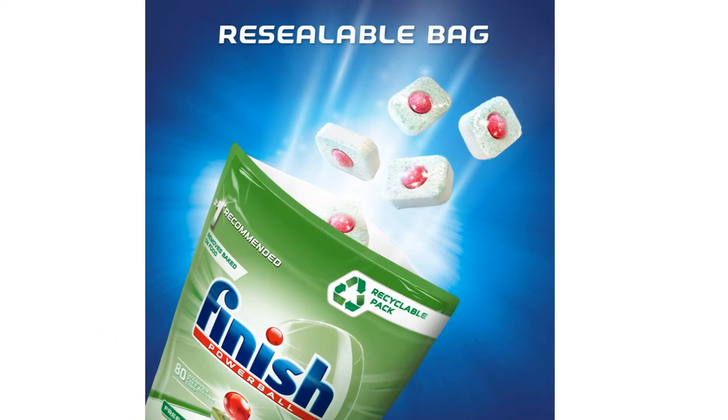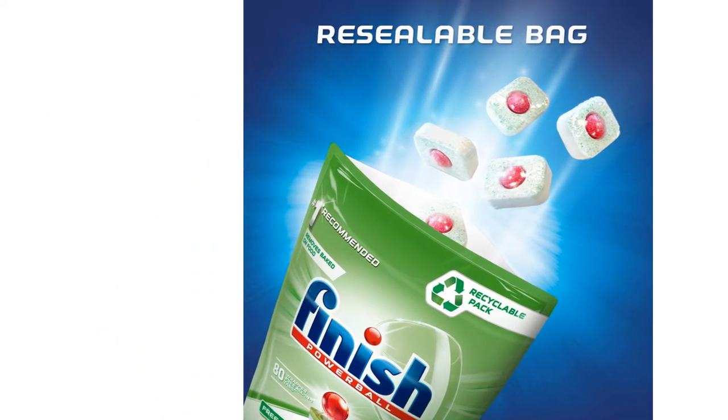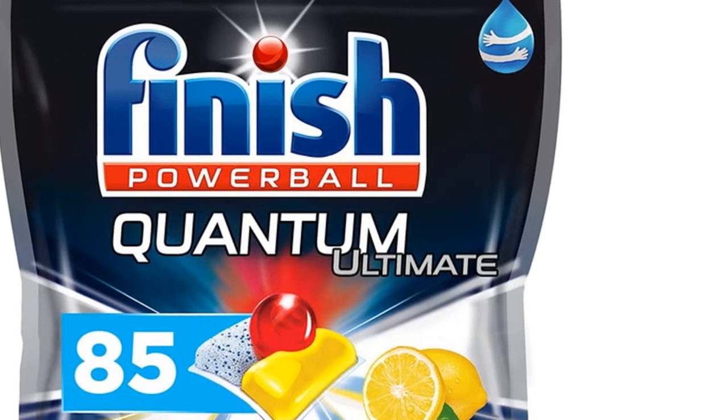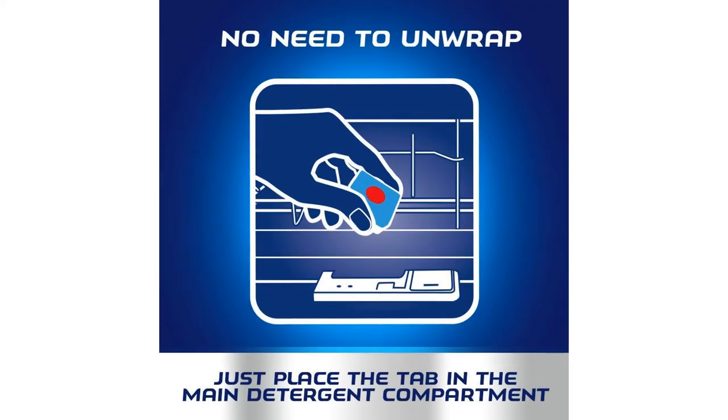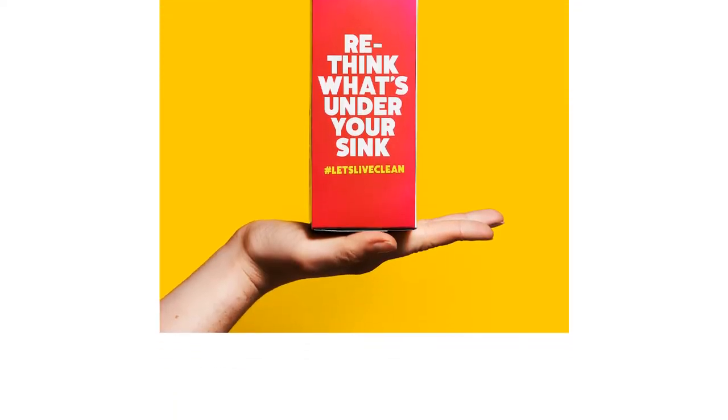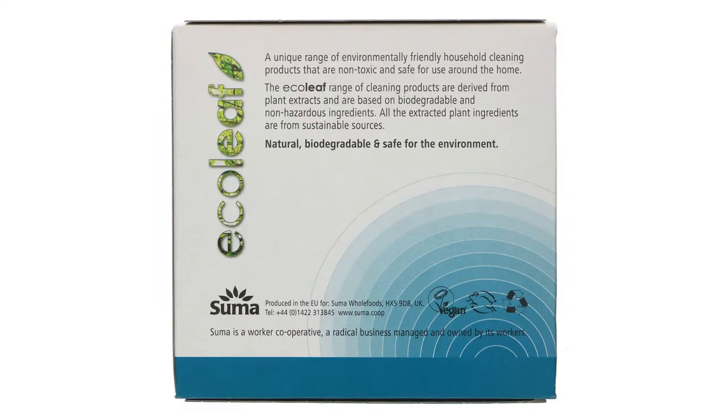Owning a dishwasher certainly makes doing the dishes a lot easier, but without a great dishwasher detergent, you may end up creating more work for yourself. Using a tablet as opposed to a gel or powder has many benefits, as there's no messing about measuring and no potential spills or messes — just pop in the tablet and you're done.